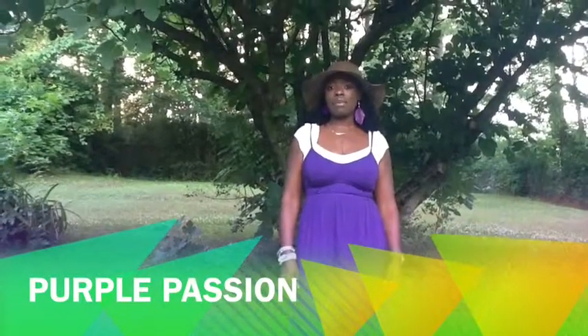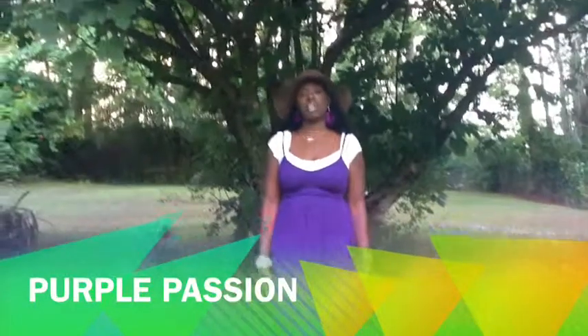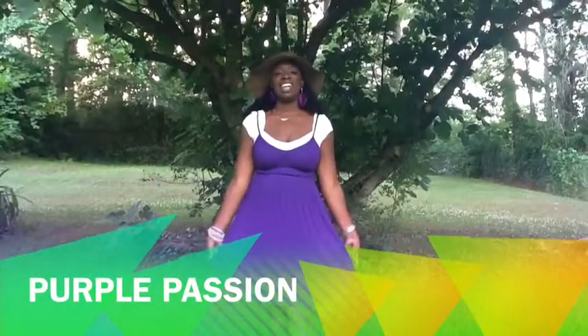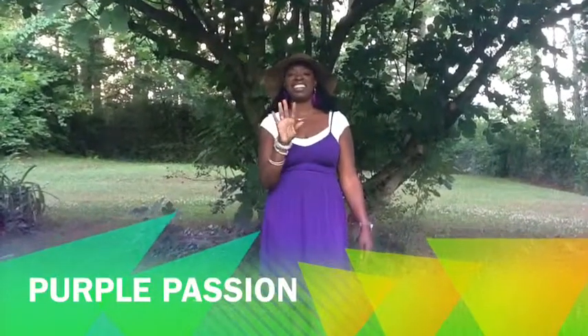Here you have my purple passion outfit that I put together. I hope you guys like this dress. I will catch you later on my next outfit. Later, bye!